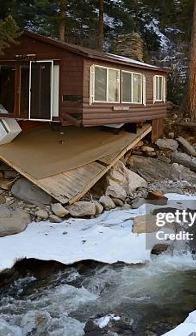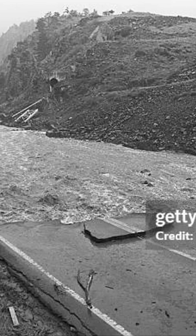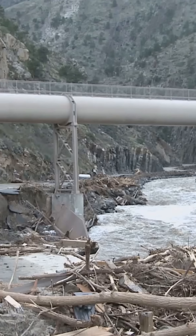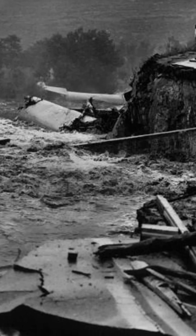But why did this happen? Flash floods occur when a storm releases more water than the ground can absorb. In a narrow canyon like Big Thompson, the water had nowhere to go but down, carrying debris and boulders, and increasing its force with every second.